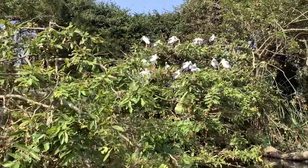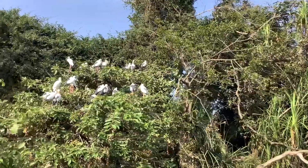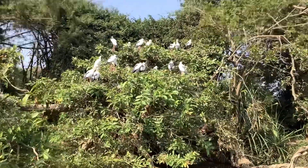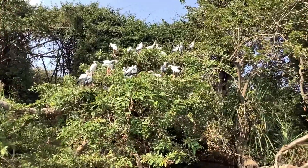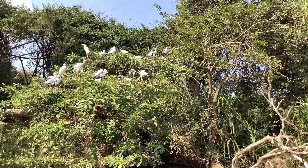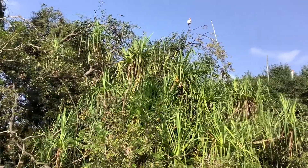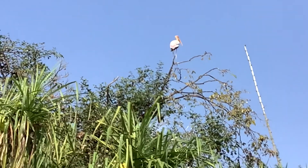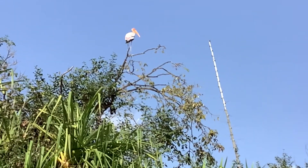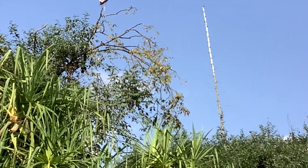This is a black-headed ibis, which flew away quite soon. And here, if you observe closely, all the open-billed storks are sitting in couples. But the painted storks like to sit in solitude. This one is sitting atop a tree like it's the king of the world.